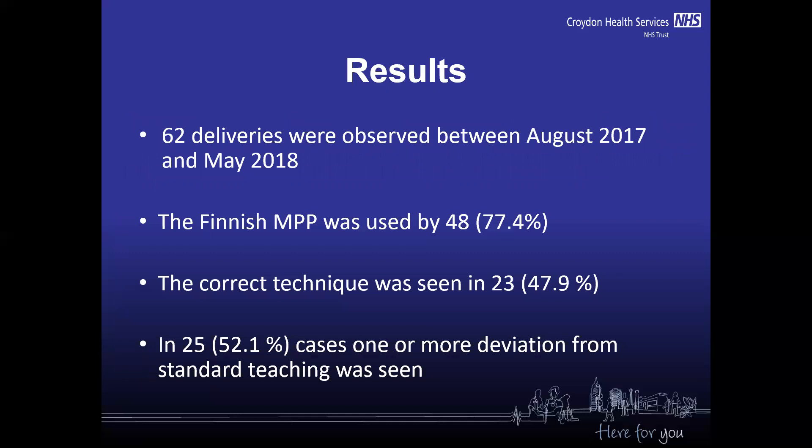These are our results. I observed 62 deliveries, each managed by a different clinician, between August 2017 and May 2018. The Finnish manual perineal protection technique was used by 77.4% of clinicians, which was great, but the correct technique was seen in only 47.9%. 52.1% of people made one or more deviations from standard teaching.